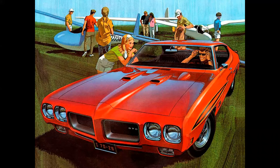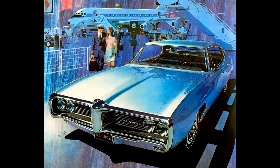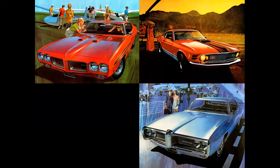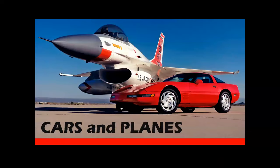What do the gliders in this picture, the helicopter in this picture, and the jet airliner in this picture all have in common? Let's find out in Celebrating Aviation with Mike Michette. What all these aircraft have in common is that they're pictured with automobiles, and in tonight's episode we're going to talk about the relationship between cars and planes.